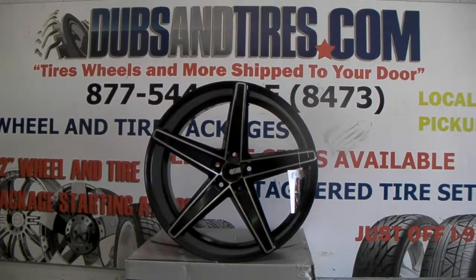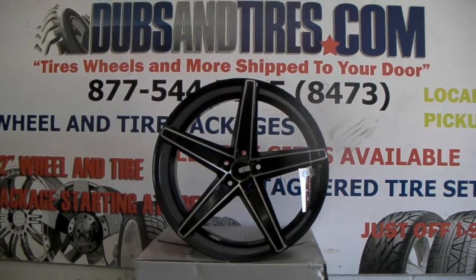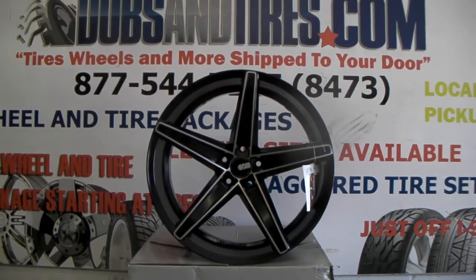It's your boy KB from Dozen Tires TV at DozenTires.com — tires, wheels, and rims shipped to your door. Find us online at DozenTires.com or call us at 877-544-8473.